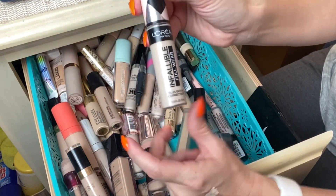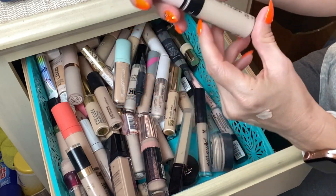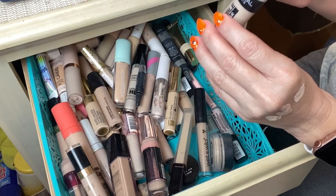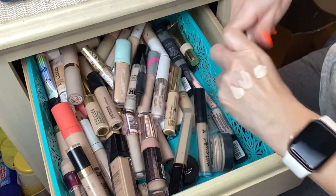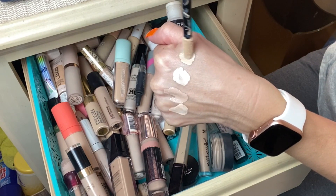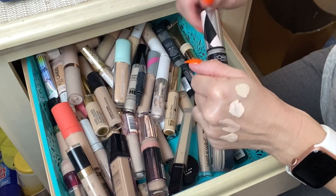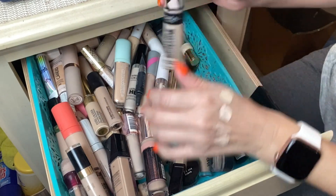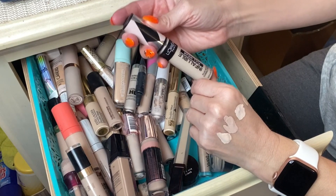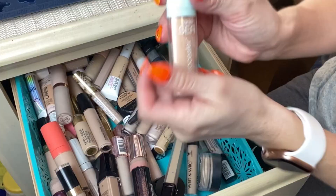Next I have a couple of the L'Oreal Infallible Full Wear Concealer in shade 325. I'll go ahead and swatch it so you can see. This is a really good full-coverage concealer that I use pretty regularly. It's almost out, but I'm going to keep using it to finish it up and then toss it.